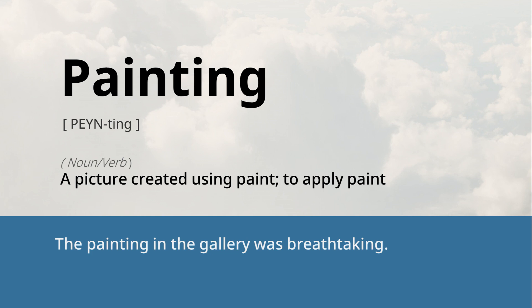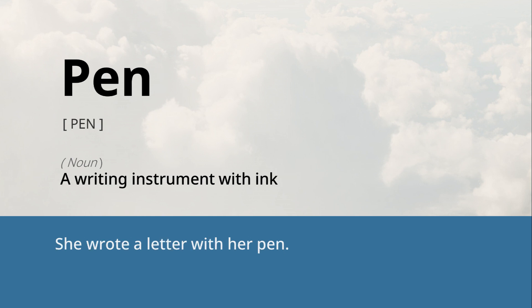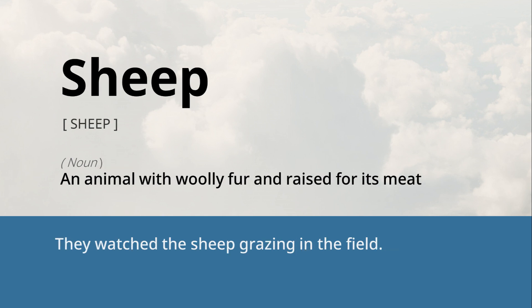Painting: a picture created using paint, or to apply paint. The painting in the gallery was breathtaking. Pain: physical discomfort or suffering. He felt a sharp pain in his leg. Pen: a writing instrument with ink. She wrote a letter with her pen. Prize: a reward or honor given for victory or achievement. He won a prize in the science fair competition. Sheep: an animal with woolly fur, raised for its meat. They watched the sheep grazing in the field.